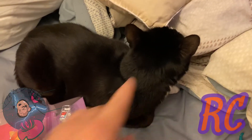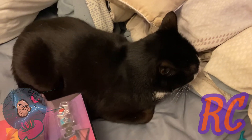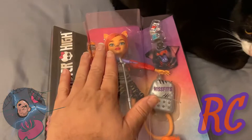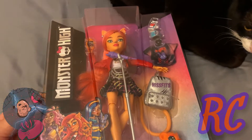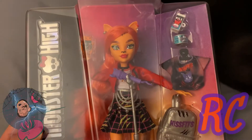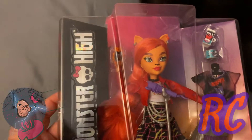Hey Nanette, the vacuum is not going to get you! So yes, they had Toralei — I had to go get her. She is the only one out of the core that I am missing. I get to unbox her for the YouTube fam, of course.